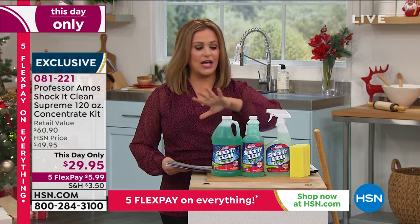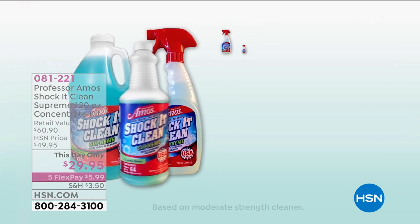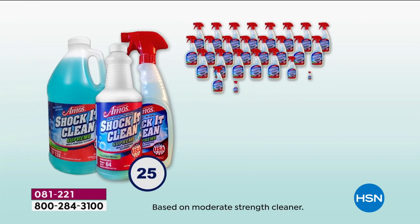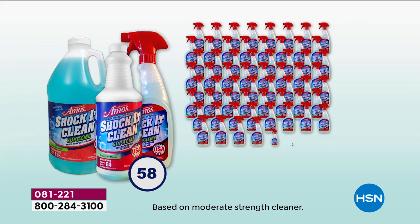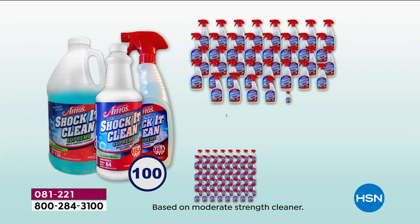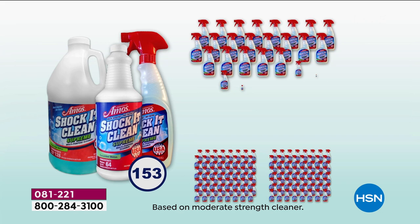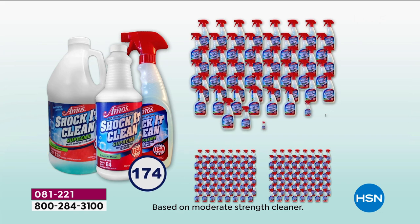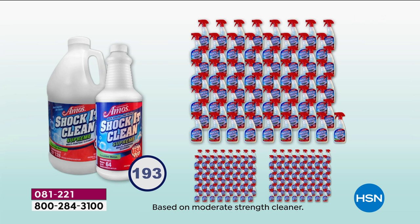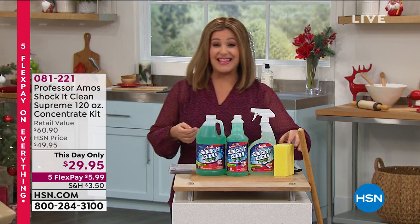You're getting basically 120 ounces total of Shack It Clean in that number-one cucumber melon scent — and with this configuration, that makes 193 bottles of cleaner. We're 50% off the retail value of over $60. Place your order — this is only good for the next hour and a half, day-only price. Item 081221, and you even get the sponge.